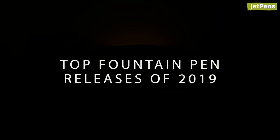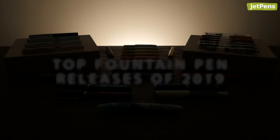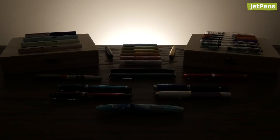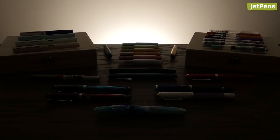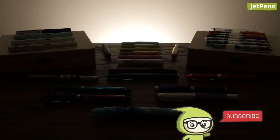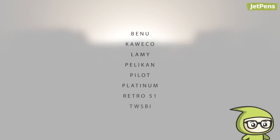Top Fountain Pen Releases of 2019. 2019 was packed with amazing fountain pen releases in new colors and new styles. In fact, there were so many that we had to put fountain pen inks in a second video. Be sure to subscribe so you don't miss it. Let's get started.